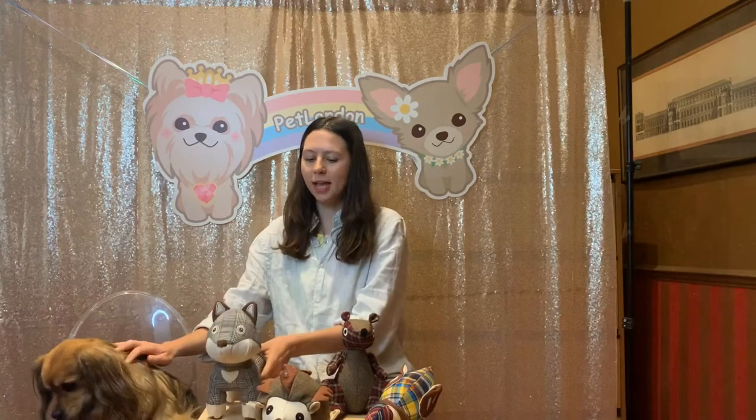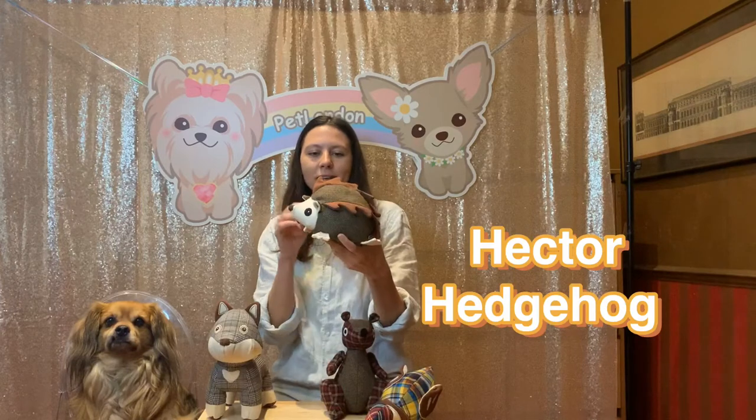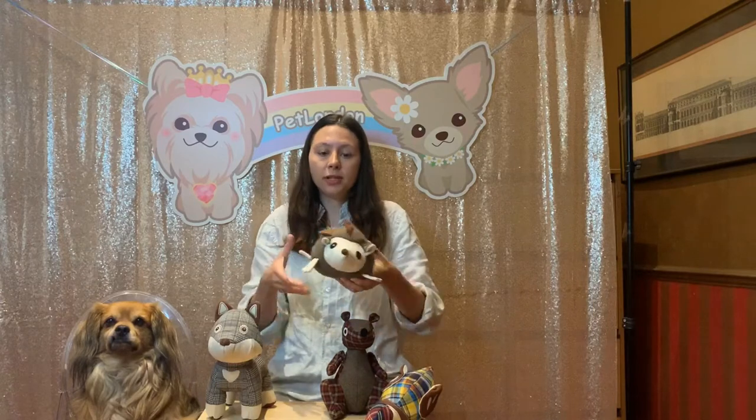So that's Fredster Fox. Over here we have Hector Hedgehog. As you can see, he's got these really interesting spikes made in canvas, as well as this really luxurious tweed on his back and canvas little feet. Also, all of these toys come with a little squeaker inside, as you can hear.